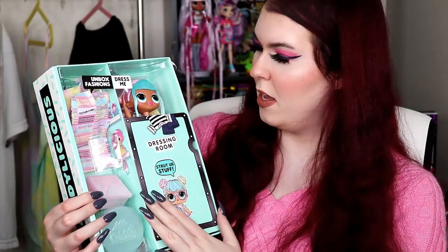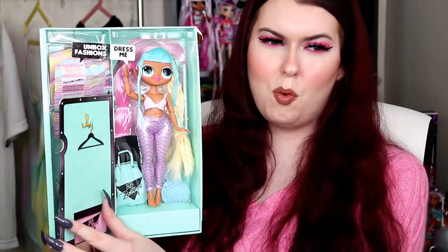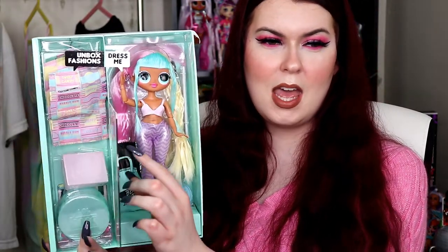So we have her regular box on the inside right here — we have the dressing room with her little sis on it. Oh she looks cute. I'm gonna get her out of her box and we're gonna get out all of her fashions in here and then we're gonna see what the inside of her box looks like.